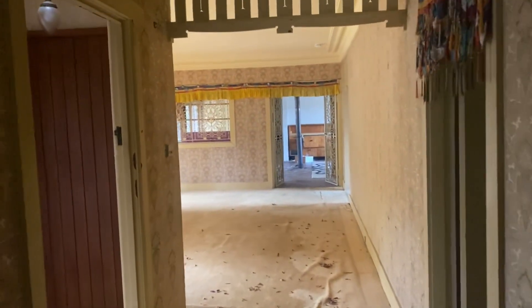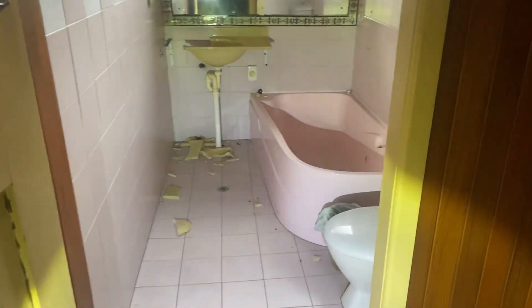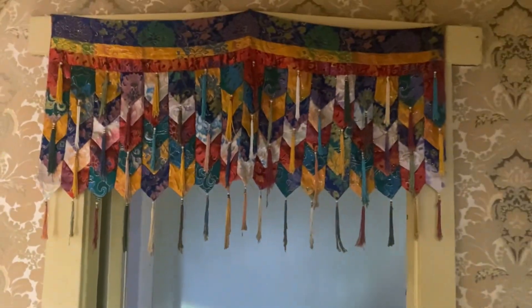G'day everyone, welcome back to Exploring Sydney and Beyond. A bit of a roadside find — just found this abandoned home that I thought I'd like to share with you all.